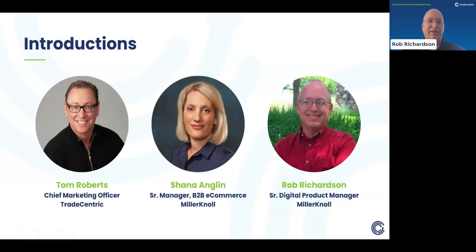I'm Rob Richardson, a Senior Digital Product Manager at Miller & Knoll. I work very closely with Shea and her business team, as well as the technical team and product team that help manage our platform. I've been with Miller & Knoll for over 25 years, most of that time in a technology role. I also helped launch our first B2C site for our Herman Miller brand, and I've been working side-by-side with Shea on our B2B program for the past eight years.